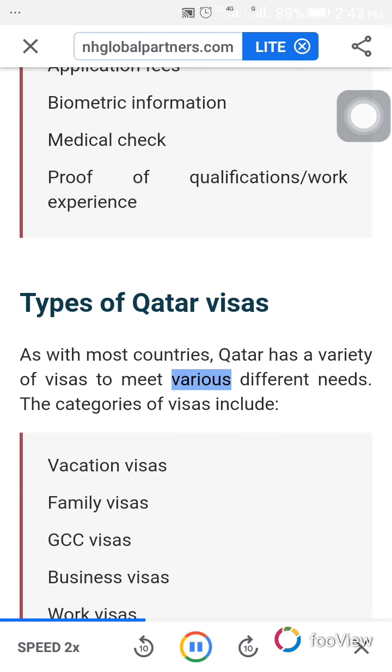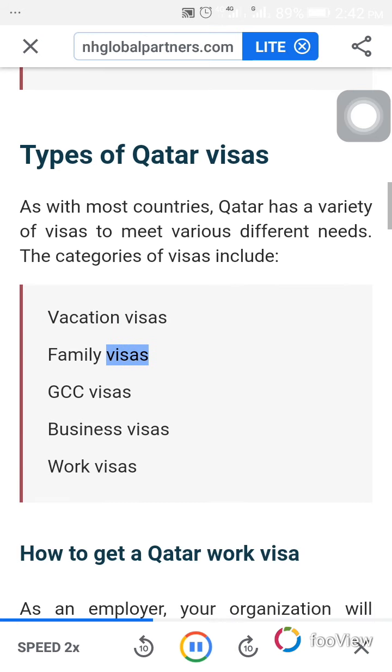As with most countries, Qatar has a variety of visas to meet various different needs. The categories of visas include vacation visas, family visas, GCC visas, business visas, and work visas.